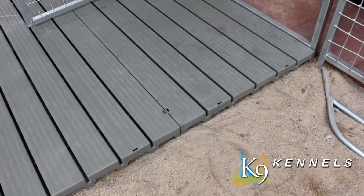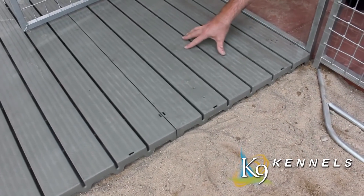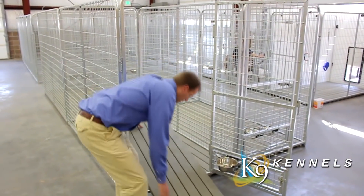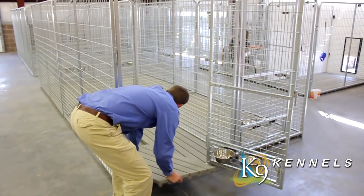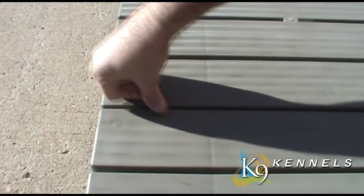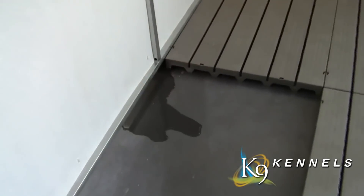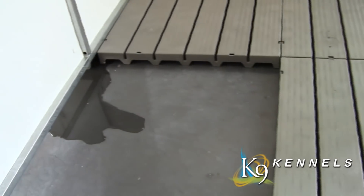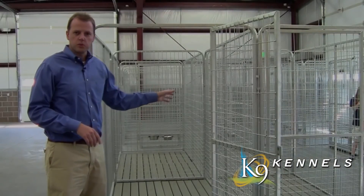We provide the best kennel flooring on the market. Choose between two types: raised flooring and tile flooring. Both keep your dog off the dirt or concrete. The raised flooring sits up off the ground about two inches — it's a simple snap-together process and any liquids run all the way down.